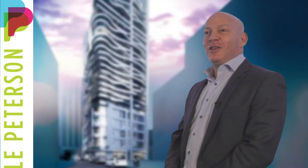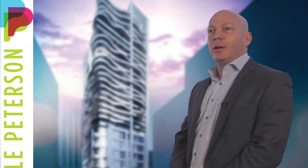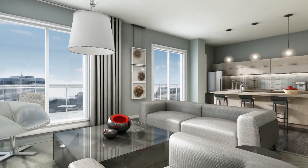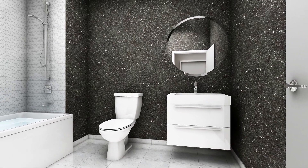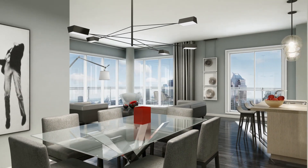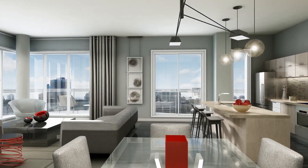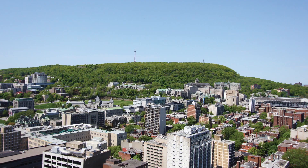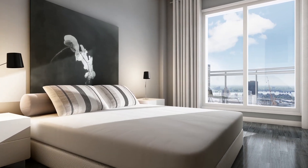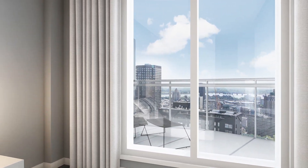That goal of giving more than people expect has become a bit of a theme of what we do in condominium projects. At the Peterson, in terms of architecture, we really wanted to focus on offering something special. The first step was to create a building with a single-loaded corridor where every suite has views over the city. It's more expensive to build and there's more common area, but that means every single person living in that building will have a great view.